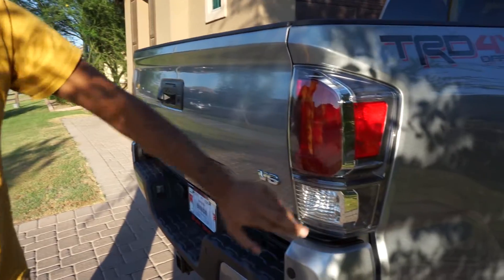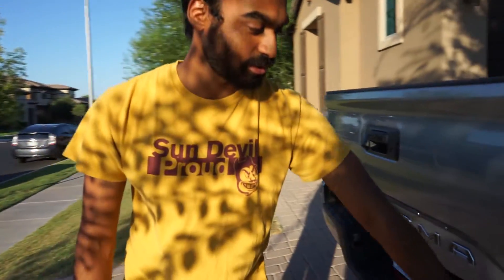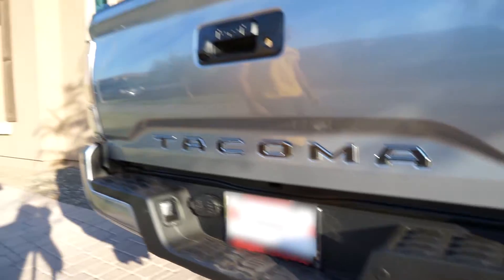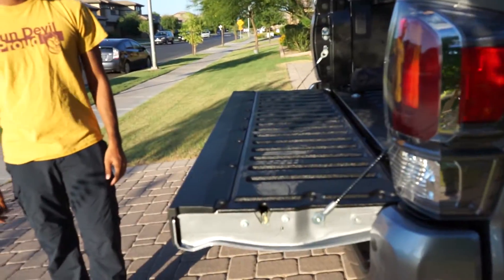These tail lights are new for 2020 — the older ones didn't have the clear plastic. The top part was red and the bottom was the clear reverse light. This truck has the technology package, which you can tell by the parking sensors. The technology package also includes a wireless charger on the inside and blind spot monitoring sensors.